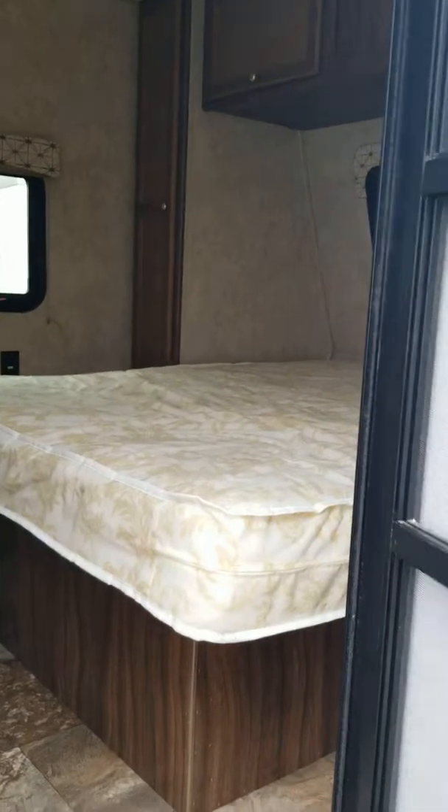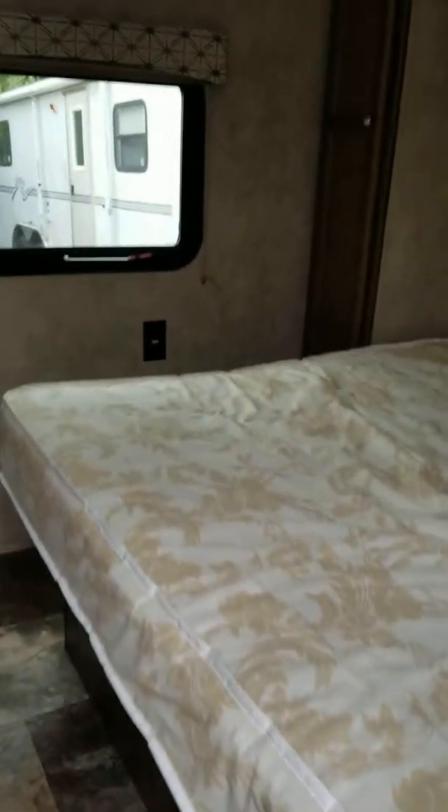Coming through the door here — tight squeeze. We've got a lot of used units in here, so these move really quick. We've only had this one in here about a week.